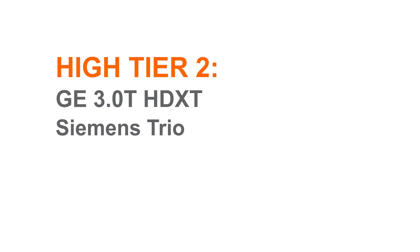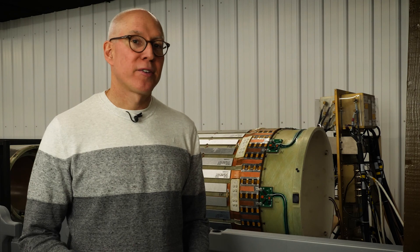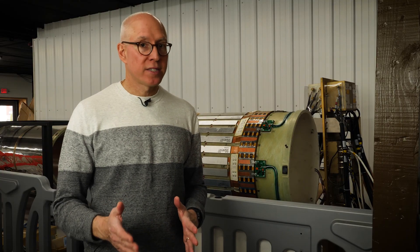Lower-end GE and Siemens 3T systems like the 3T HDXT and Siemens Trio also fall here. Finally, tier three covers MRI systems that are $500,000 and more. These nearly always include 70 centimeter bores, they have more RF channels, and much more powerful gradients.